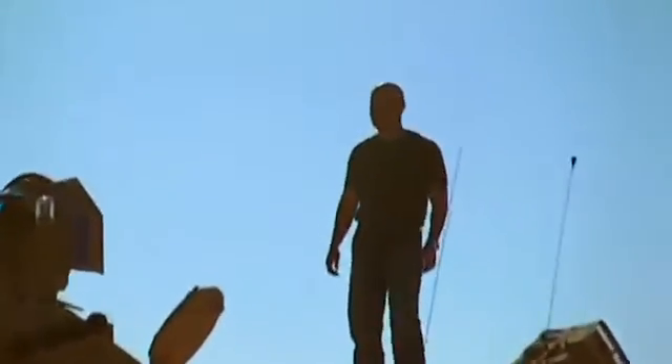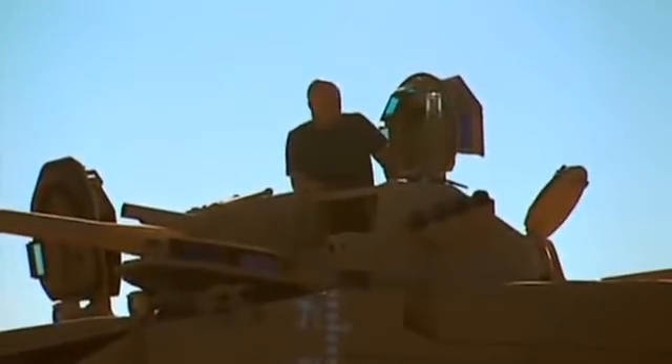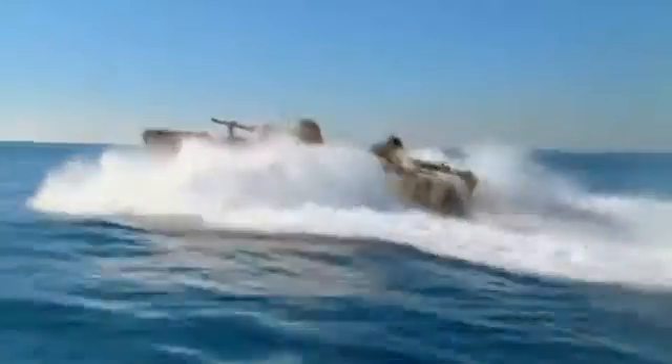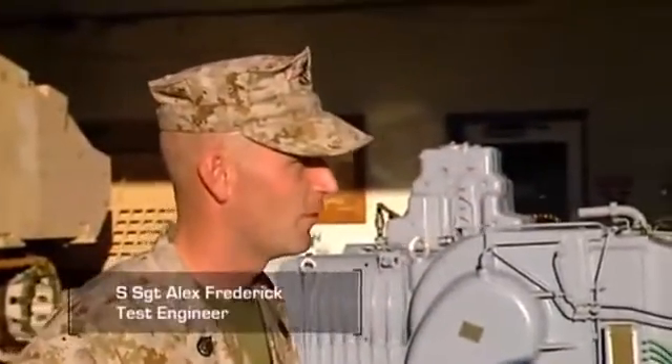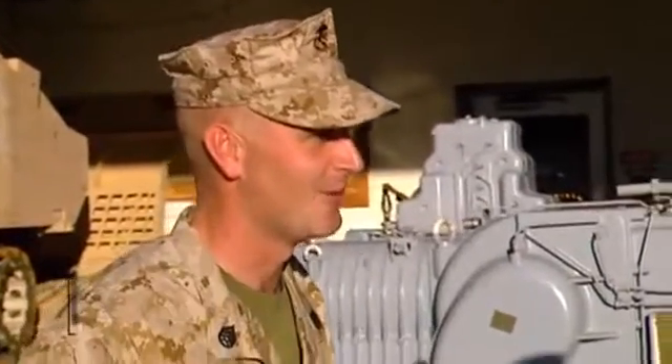With much thicker armor than its predecessor, the fully loaded EFV is almost 10 tons heavier than the AAV. So how do you keep a massive 76,000 pounds of combat vehicle afloat and on the move? The answer is a state-of-the-art engine with tons of turbo power. The turbo capability spins this engine up from 851 horsepower in land mode to 2,703 horsepower in water mode to get that 76,000 pounds up on plane.